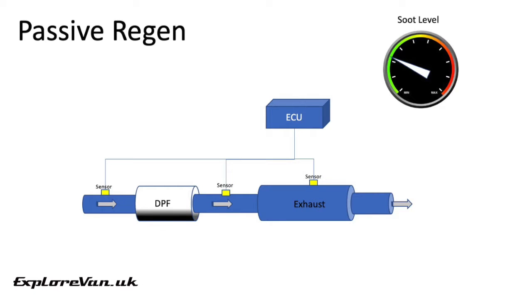A passive regen happens naturally as you drive when the DPF reaches certain temperatures. In most vehicles passive regen tends not to actually reduce the levels of soot in the DPF but can slow down the rate that soot builds up.